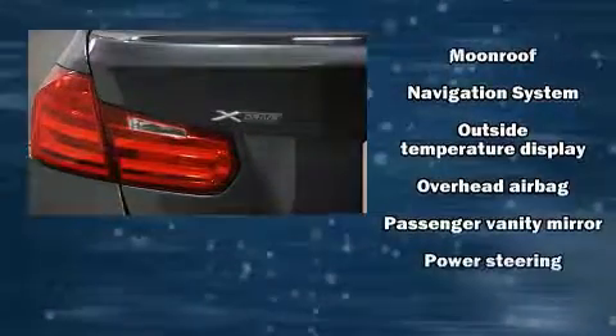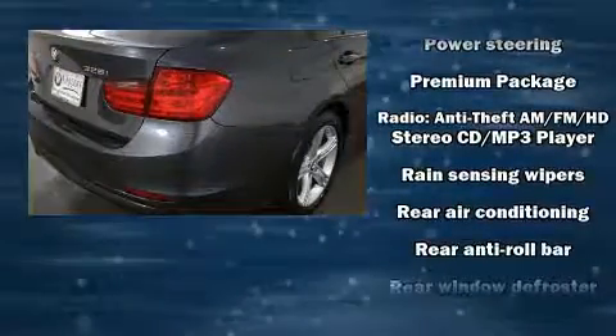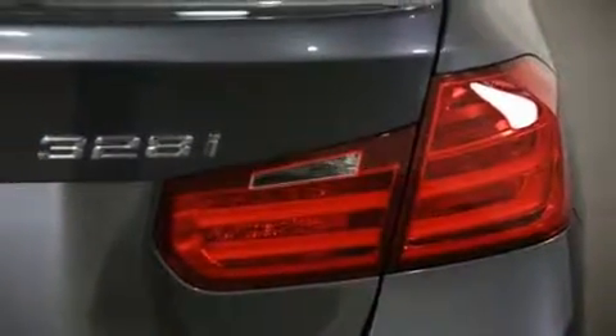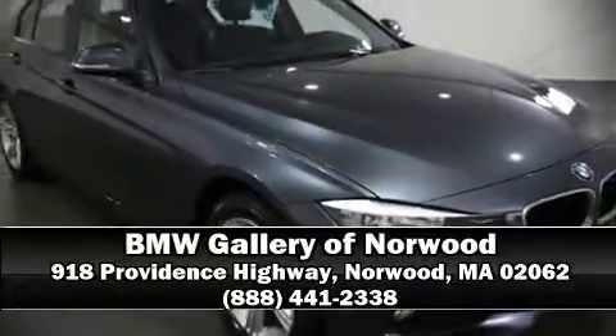Sophisticated all-wheel drive assures superb handling in any weather condition. This vehicle has achieved certified pre-owned status by passing BMW's rigorous certification process. Stop by our dealership or give us a call for more information.